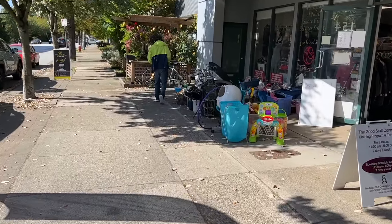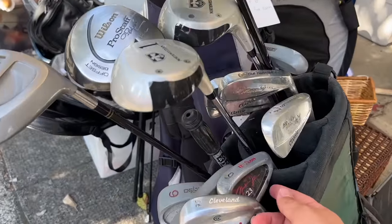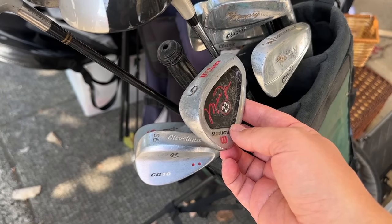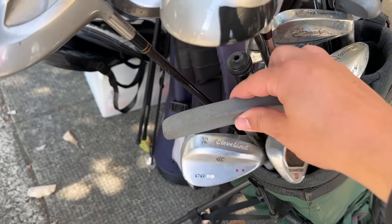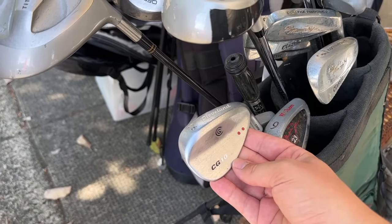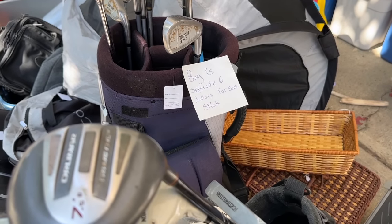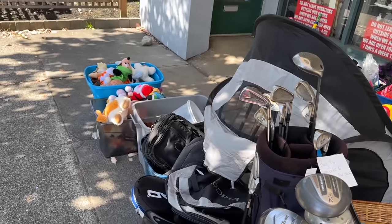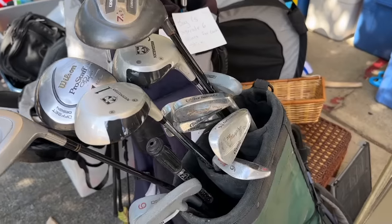Next thrift store and they've got some golf clubs outside. That's a Cleveland CG10 and a Michael Jordan Jr. club — that's crazy. These were like the grails when I was a kid; I was a huge MJ fan. They also came with a double-sided putter similar to this, but that is super cool. Definitely going to pick up the Cleveland CG10. The bag is separate — $6 for each stick. I remember VJ Singh was using the Black Pearl version of that when I was in high school.